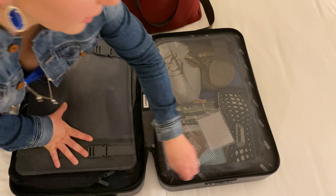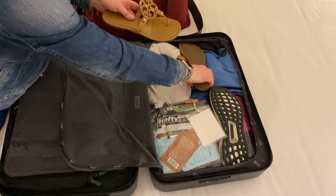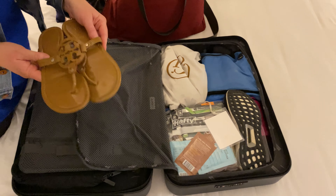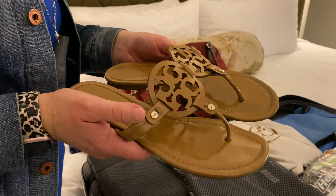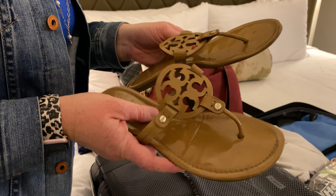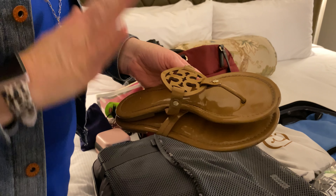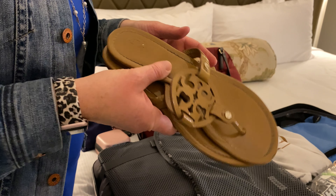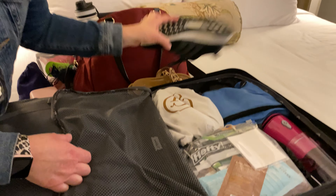Speaking of versatile shoes, everyone needs a pair of these — I've had these babies for like six years. They are patent Tory Burch flip-flops. I've also had the leather ones, but the leather ones get torn up. These patent ones in the sand patent color are so versatile and go with everything — they look great on anybody. I can almost bring just this pair and the pair I'm wearing right now and be good for the whole week, except my running shoes. Of course, my running shoes are here too.